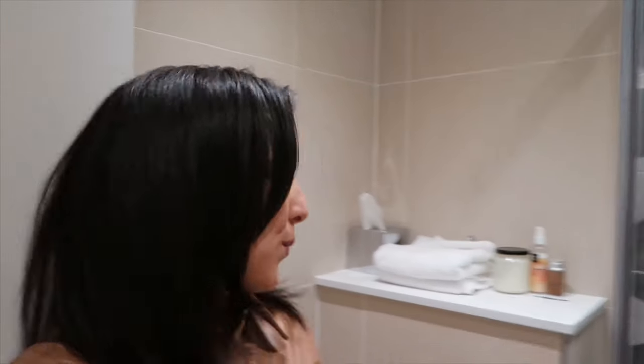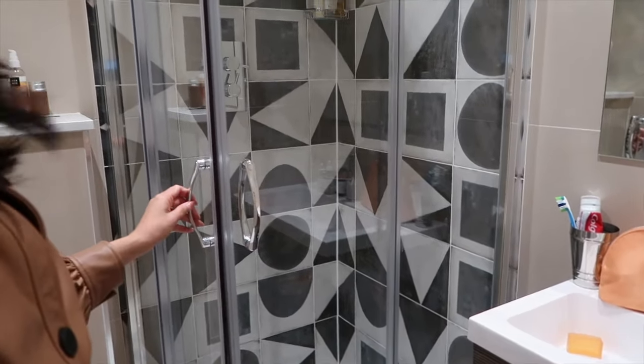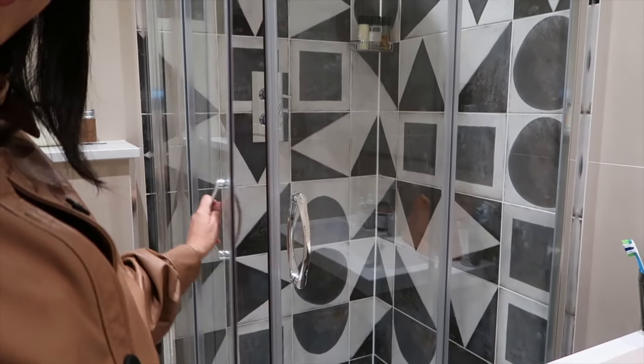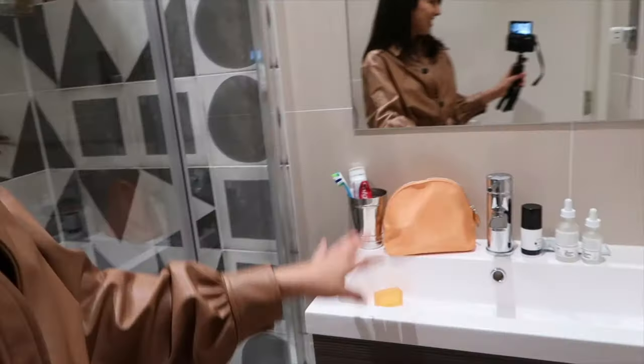Okay, remember I didn't do the tour yesterday so all of my stuff is already in here. We have a cute little counter, a shower that conveniently closes like this — kind of cool — and then a tiny little sink. This is not anywhere near big enough, but cute, right?